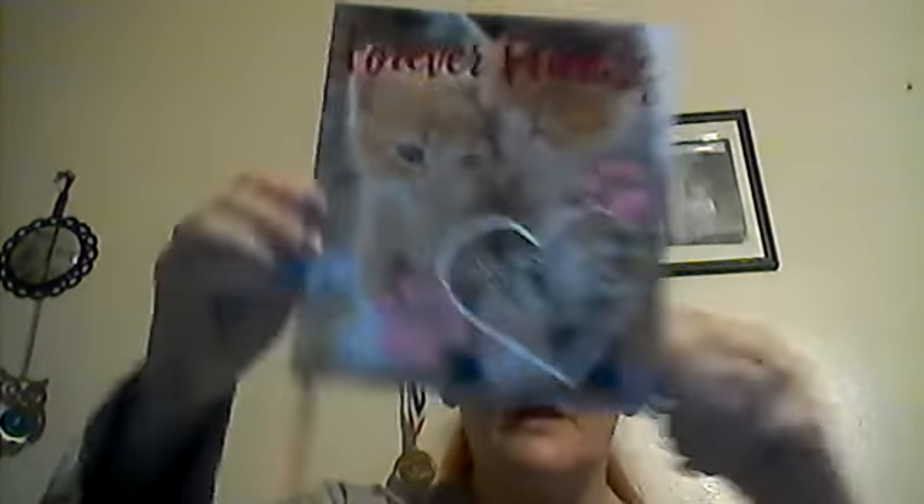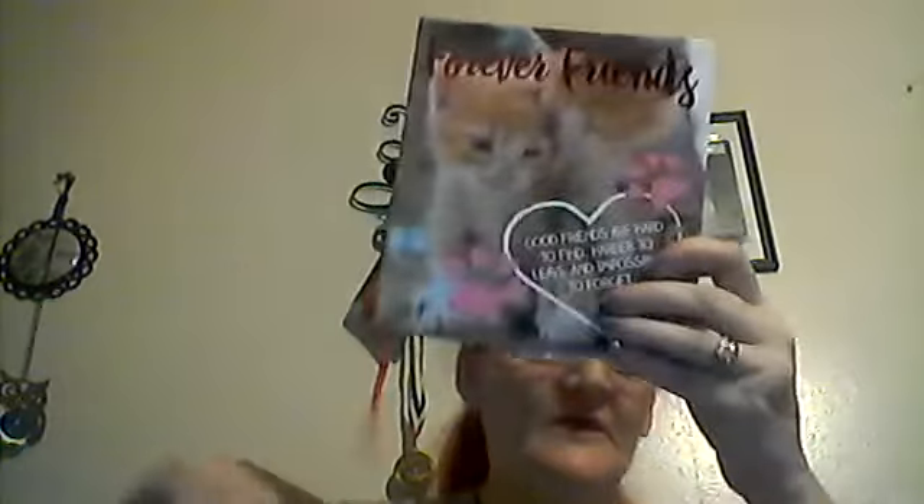At the farther store, I got this cute little Forever Friends book — it says 'Good friends are hard to find, hard to leave, and impossible to forget.' I got that as kind of a valentine-style thing to send to a friend in the mail. I also found these 100 foam stickers.